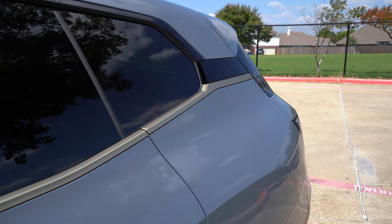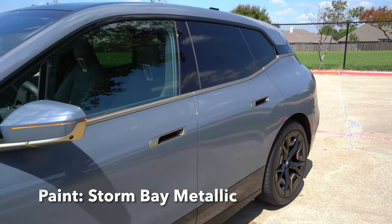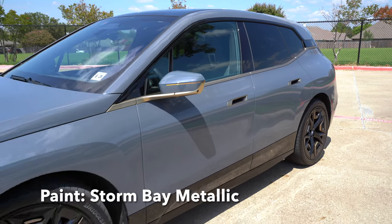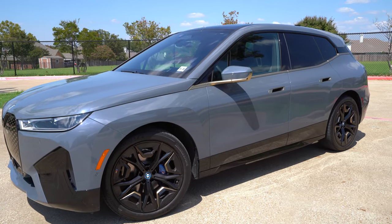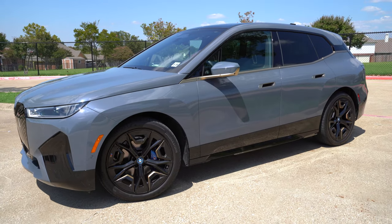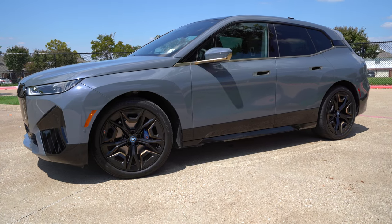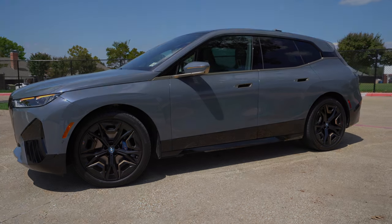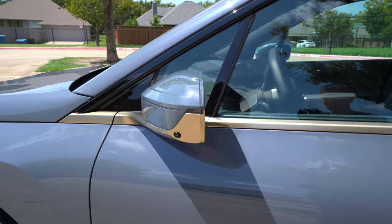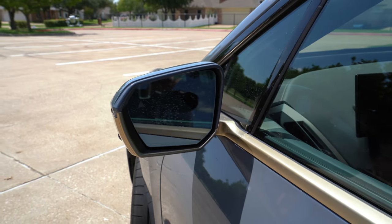On the back you've got the floating roof with the iX badging. The paint color is called Storm Bay Metallic — it looks almost a little matte sometimes, but it is slightly metallic. This has the optional 22-inch aero wheels with blue calipers and a black underbody. The mirrors have turn signals, cameras, automatic dimming, and blind spot indicators.